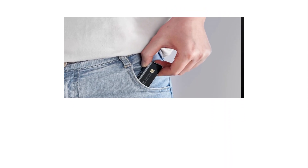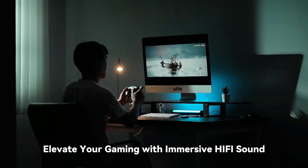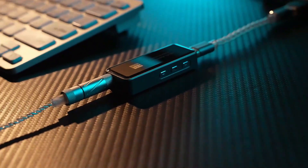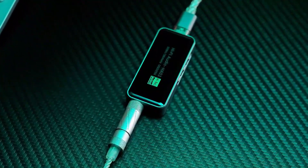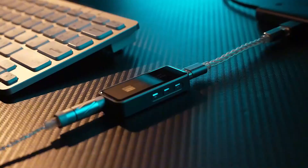Compatible with Android, Windows, Mac, and iPhone 15 natively, it works instantly without drivers. Precision engineering, including an ultra-low-noise power supply and femtosecond-grade crystal oscillator, minimizes jitter for clear, uncolored sound. The sleek 2.5D glass exterior adds style and durability. The package includes the DAC amp, Type-C and USB-A cables, and user manual — perfect for studio-quality audio anywhere.